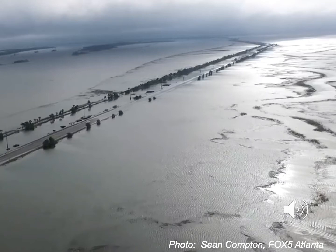Flooding is an increasing threat to our communities. Scenes like this view of the causeway connecting Tybee Island to the mainland on the Georgia coast are becoming more common as the climate changes and sea levels rise. We no longer need to wait for a major storm event to experience these types of issues.